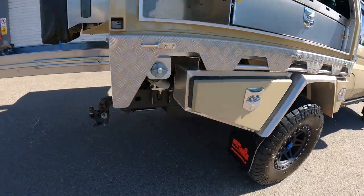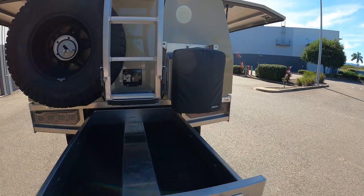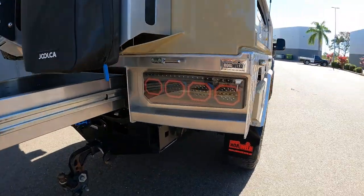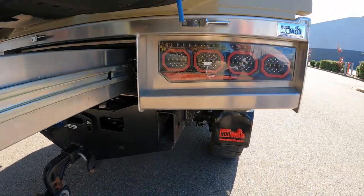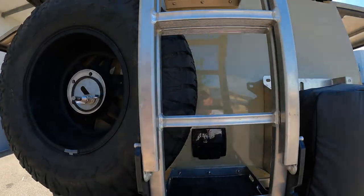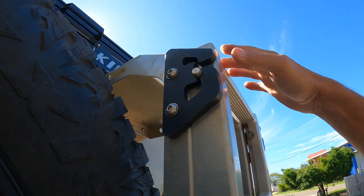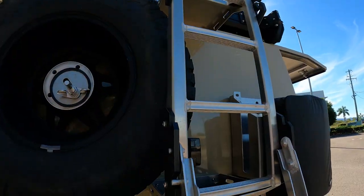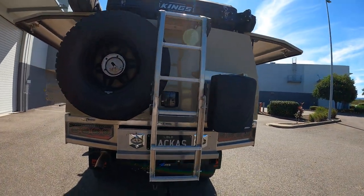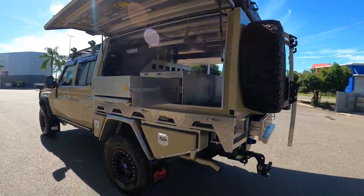Rear toolbox, then you've got the trundle drawer - it's massive - and a fully sealed jerry can holder. Norweld-specific lights to suit the profile of their rear tray - they look really smick. The ladder - it's cut UPVC, it just pushes up, flips around, locks into place, no latches, no clips, nothing to break. Very solid. Spare tyre mount on the passenger side, same deal.